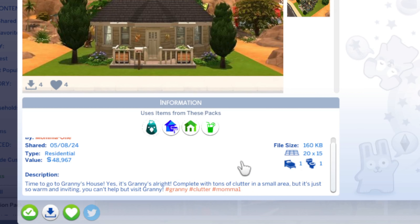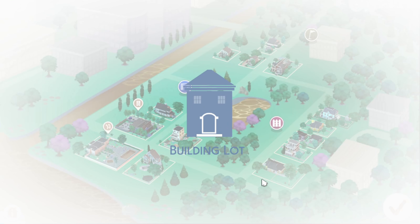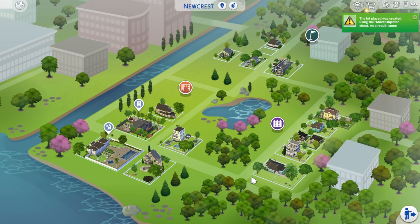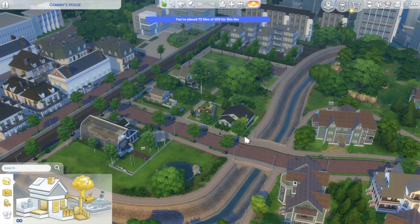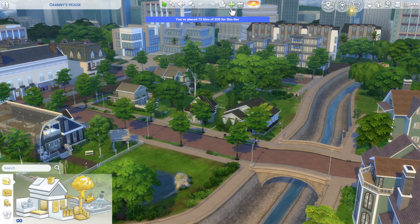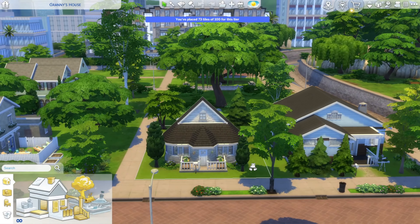I will warn you — when I say tons of clutter, at the time I thought it was tons of clutter. I honestly don't remember how much I put in there. I'm sure you can put in a lot more than I did. While you wait, hit the like button and subscribe, leave a comment, question, or suggestion below. It would make me feel good if you did, but it's whatever you want.